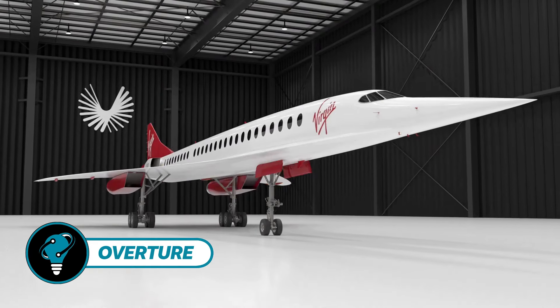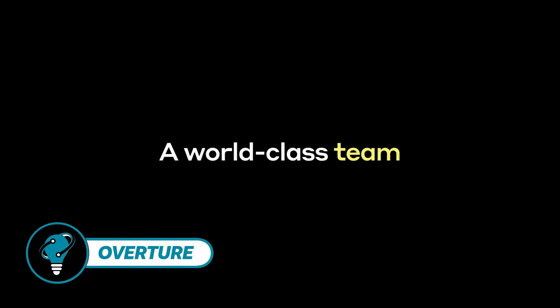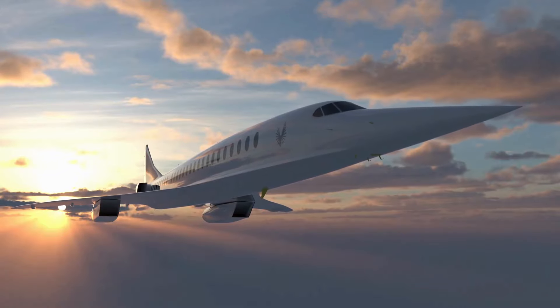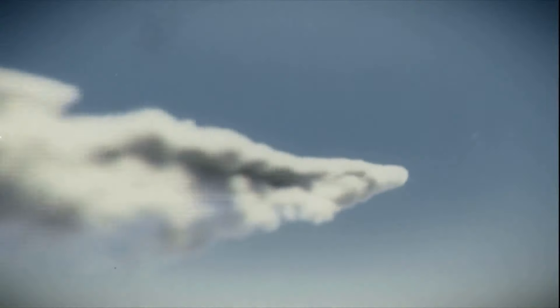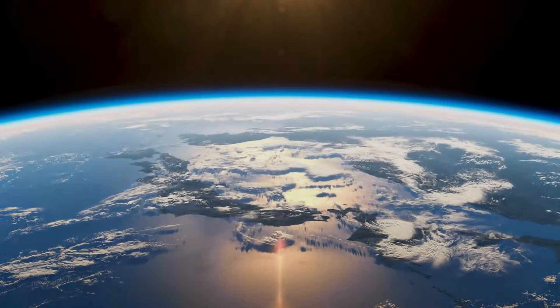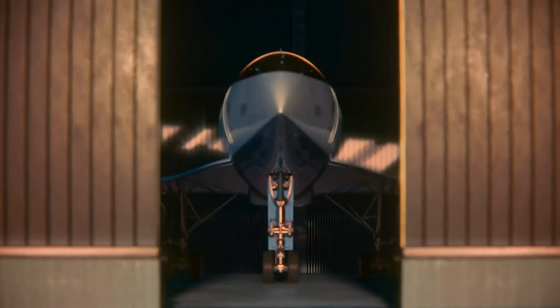The anticipated Overture project proposes a mock passenger supersonic airliner slated for introduction by Boom Technology in 2029. The company asserts that with 500 viable routes there could be a market for 1,000 supersonic airliners featuring business-class fares. By December 2017, they had secured 76 commitments.